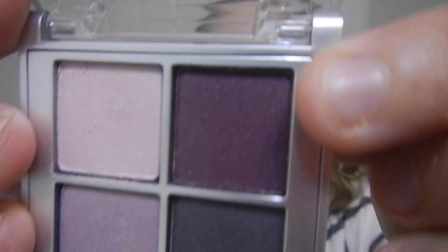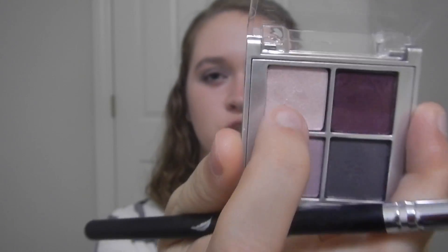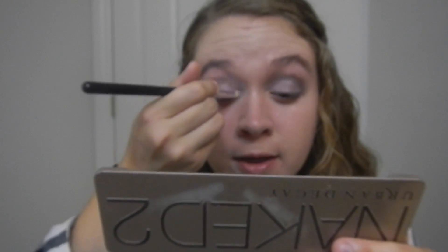Next I'm taking Jammin, which is the bright purple shade, and applying that kind of to the middle of the eye just to give it a pop of color so it's not just a plain black look. Then my last little step is going back in with Ticklish to brighten it up a little for a highlight, and then Booty Call again to brighten the inner corner.